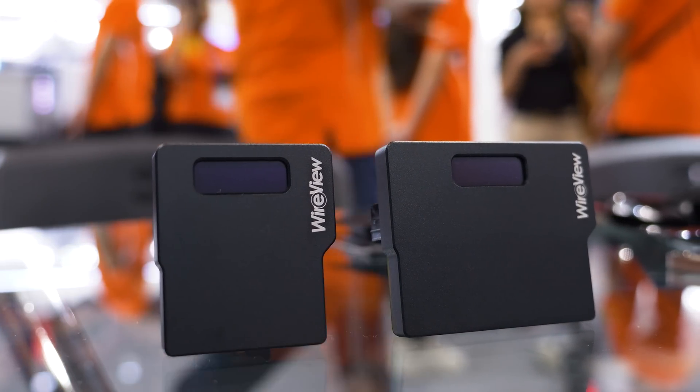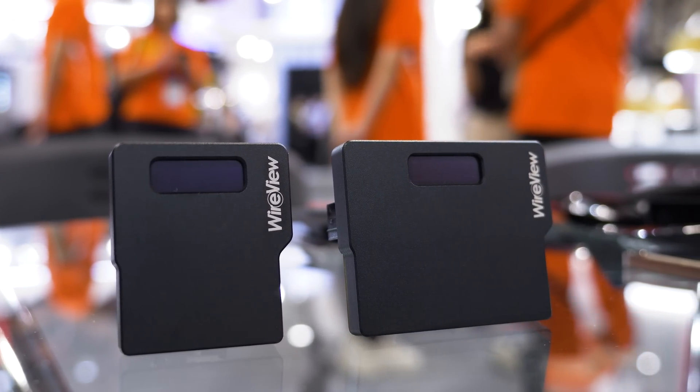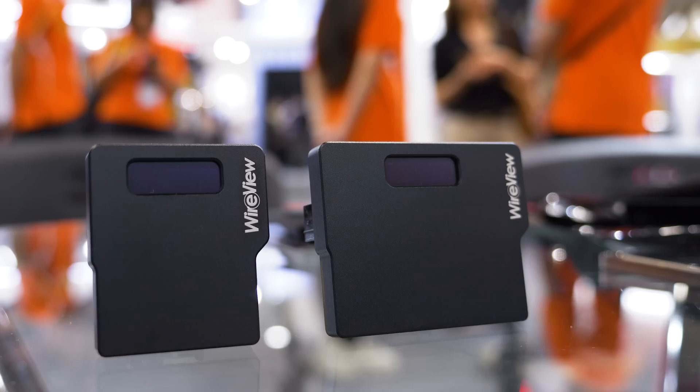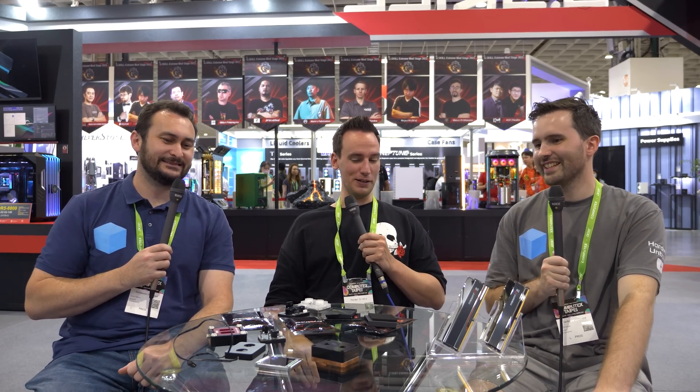I recently had an event with other German YouTubers live on stage, and there was a game where the punishment for losing was doing the cable management on the system. That's horrific. It was a Corsair build prior to Corsair Link, so there were like 18 RGB cables. Good luck with that — that's hours of your time you'll never get back.